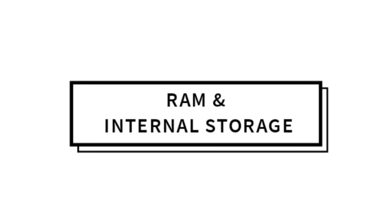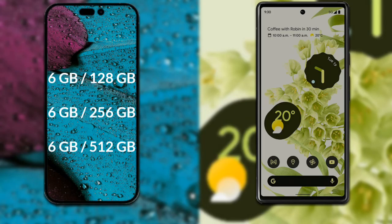Let's talk about RAM and internal storage. The iPhone 14 Pro Max has 3 variants available: 6GB RAM with 128GB storage, 6GB RAM with 256GB storage, and 6GB RAM with 512GB storage. The Google Pixel 6 has 2 variants available: 8GB RAM with 128GB storage and 8GB RAM with 256GB storage.